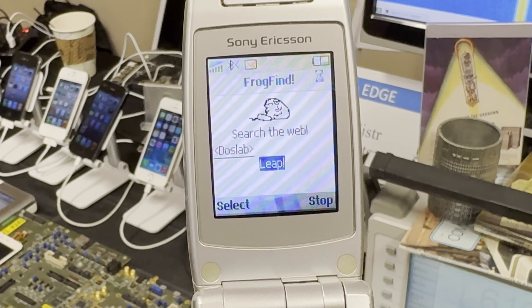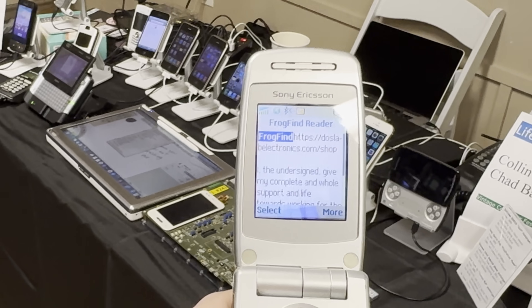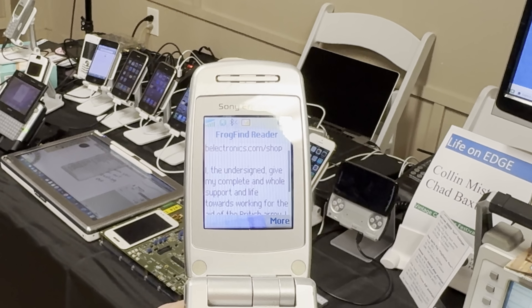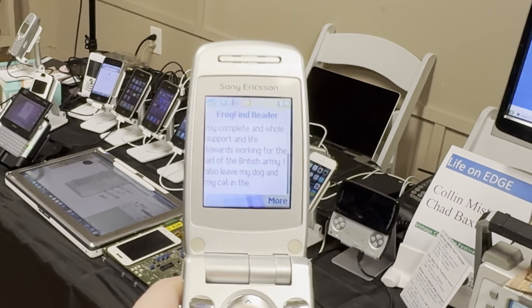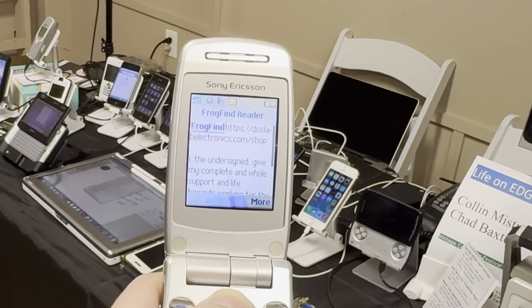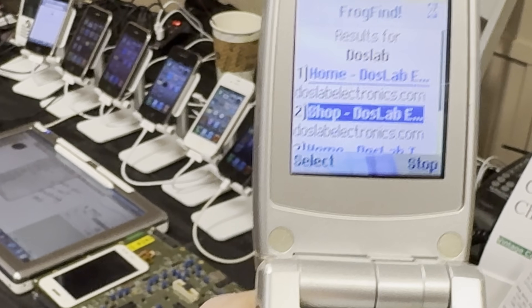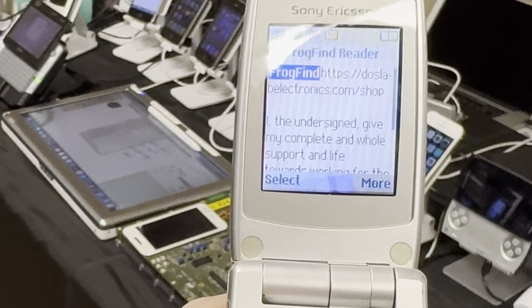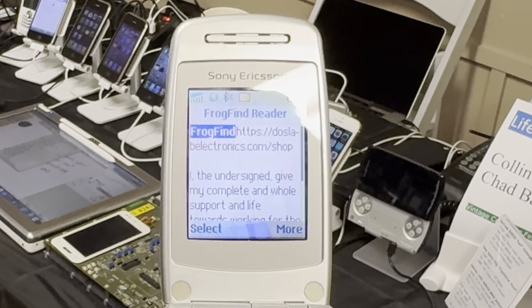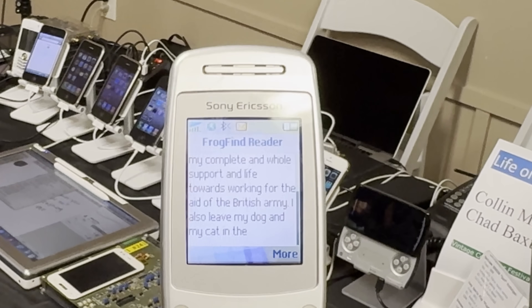Meaning I could finally visit Frogfind WAP edition on real hardware — only within the confines of the show and over the course of the weekend, but it worked. I even found a bit of a surprise when I tried to go to Colin's Dododude1 website. Dododude1.com thought Frogfind was a bot and blocked the request, returning British Army copy pasta instead, which is what I then saw on the phone.